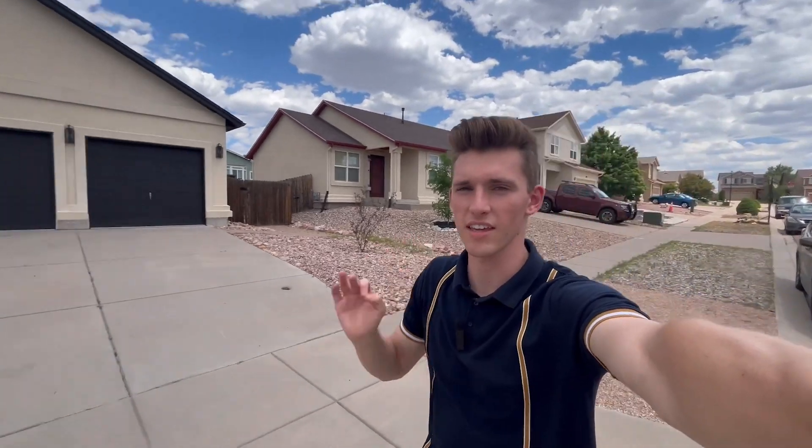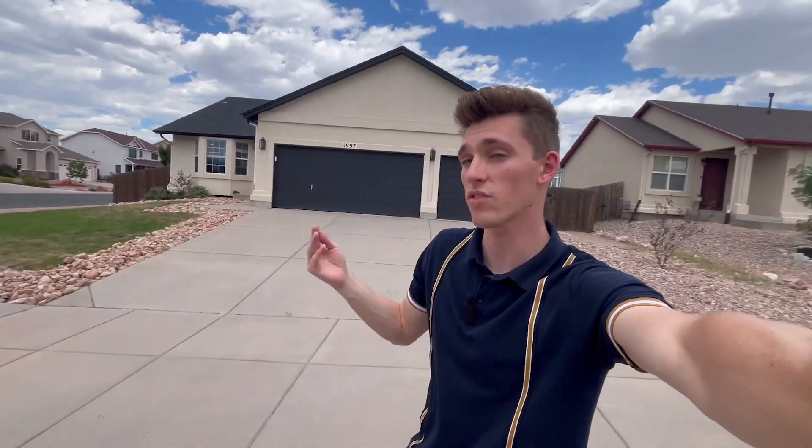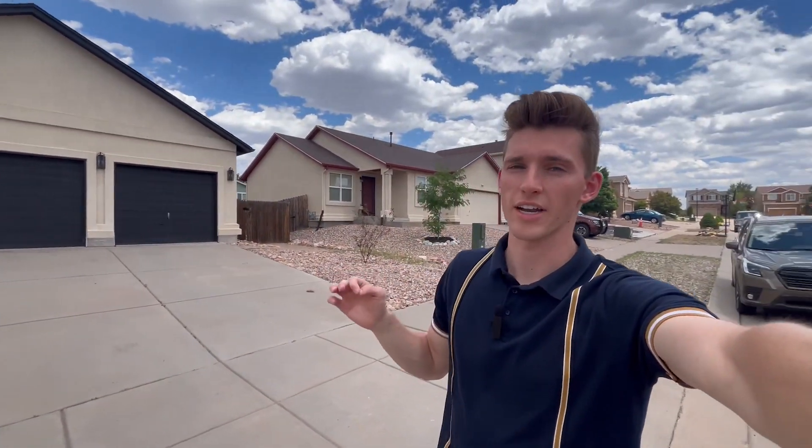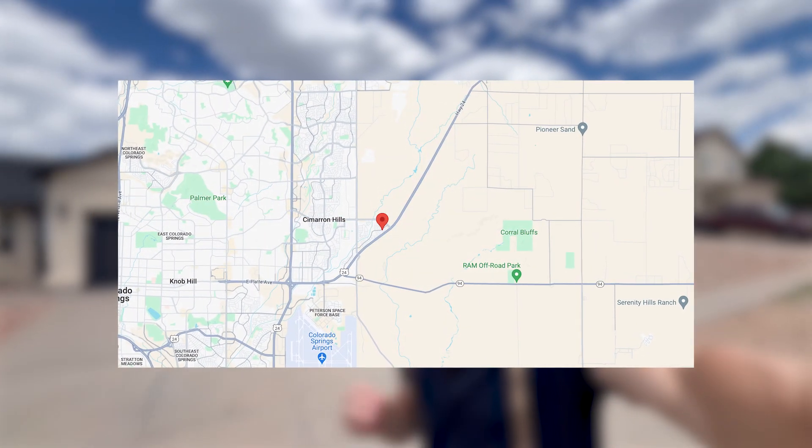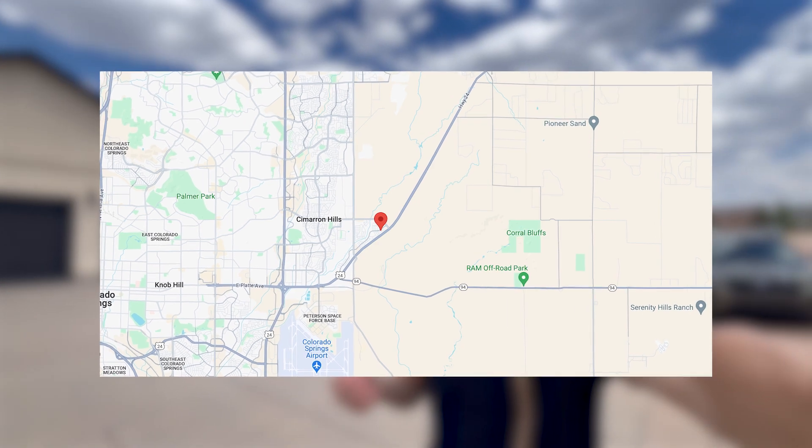If you're interested in co-living here in Colorado Springs — some type of rent-by-the-room strategy where you get a single-family home or multi-family property and rent it out by the room — we're going to talk about that today. We're going to do a walkthrough on this property on the east side of Colorado Springs, which tends to be where most properties work best for rent by the room, unless you're near UCCS. The main reason is because you're near a lot of the military bases.